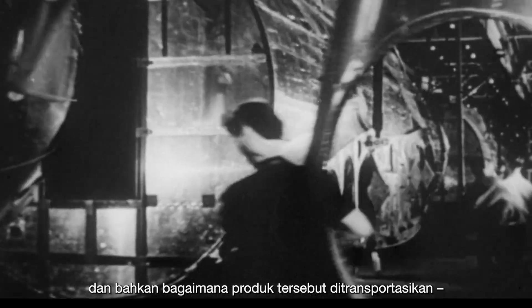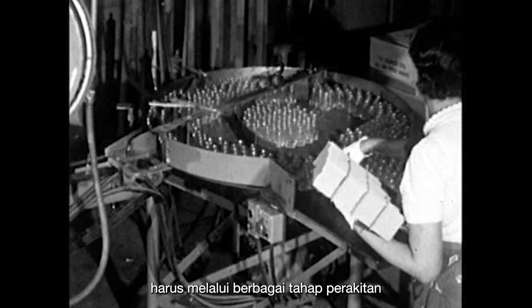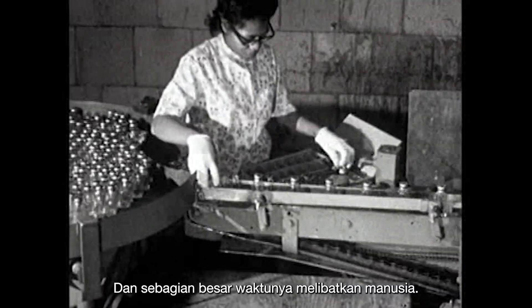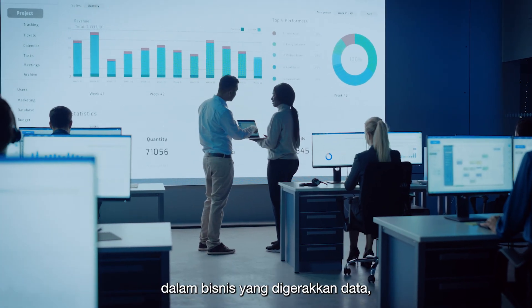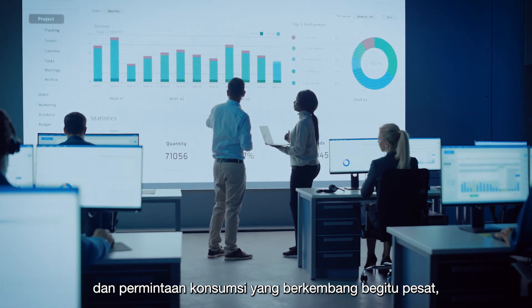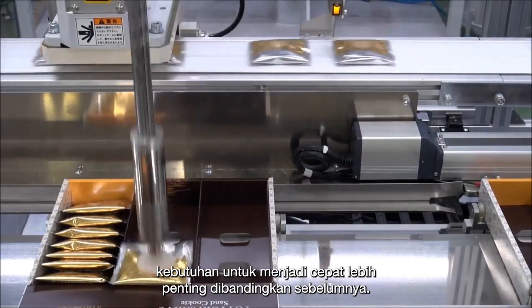Every product we own, and even how those products are transported, had to pass through multiple stages of assembly and sorting. And most of the time, it involved humans. But as we enter a new era in data-driven business and rapidly evolving consumer demands, the need to be agile is more crucial than ever.